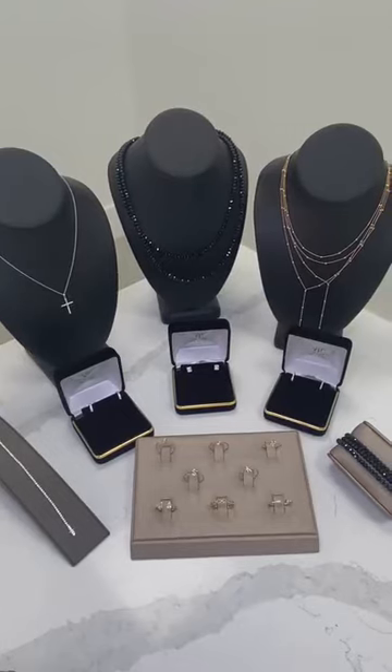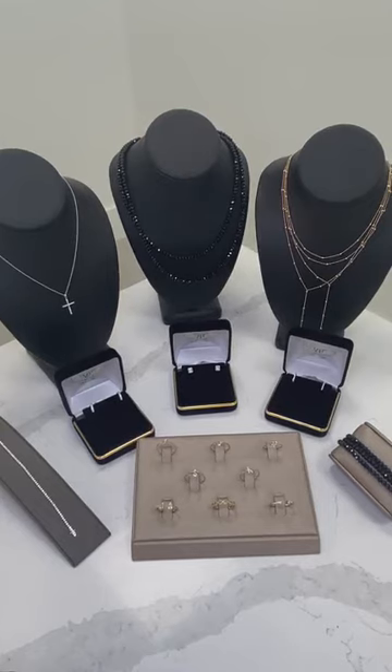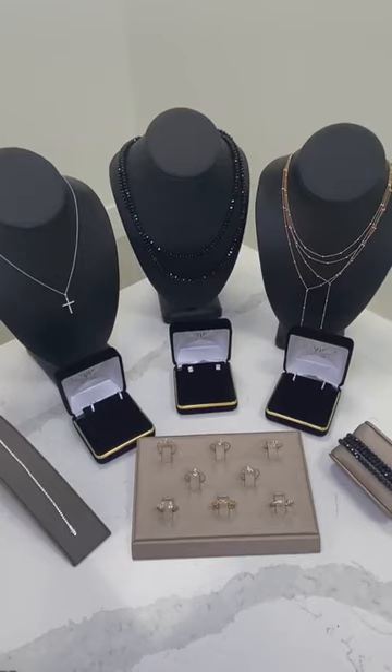Hello, everyone. Welcome back to another Friday Live here at David's House of Diamonds. We have some great stuff to show you guys this week. Our theme this week is going to be our grad gift guide. So all of these items are going to be 40% off. If you're looking for something to get some graduates that you know, these are some great pieces that you could gift them. So we're just going to jump right in.